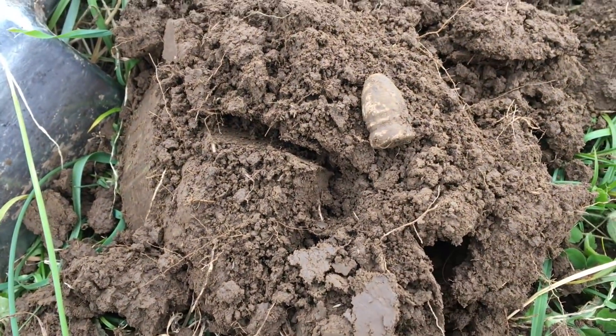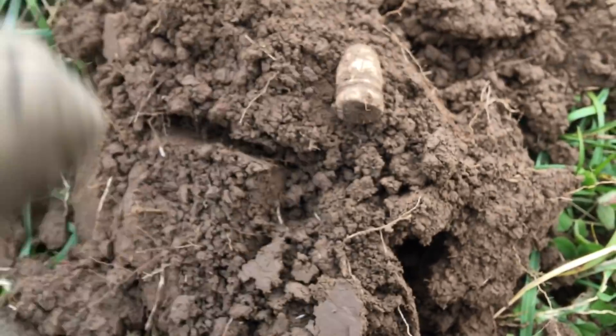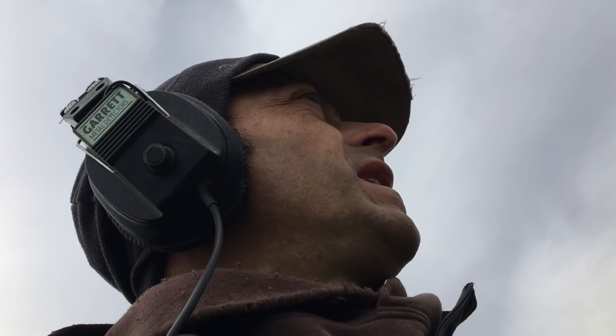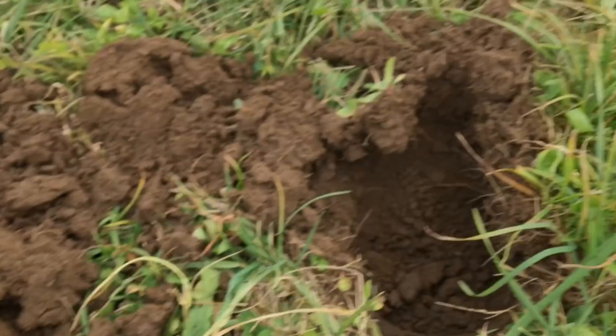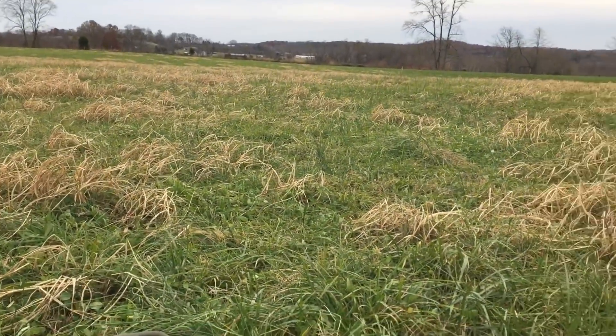That is a Confederate Gardener bullet — that is a nice little change today, just keeps getting better. Glad to have gotten out here in Kentucky this Thanksgiving day. Hope you guys are having a great Thanksgiving and doing something you love, maybe with the people you love. Got to be some more relics out here — it's a big field.